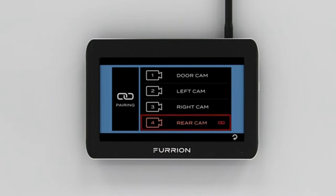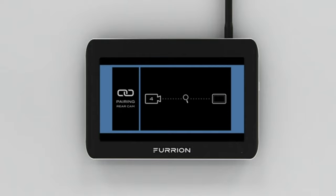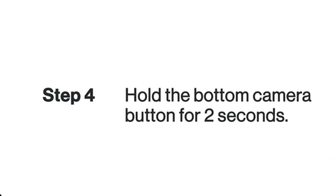The Furian Vision S system is compatible with RVs, motorhomes, trucks, semi-trailers, box trucks, shuttle buses, commuter buses, and tractors.